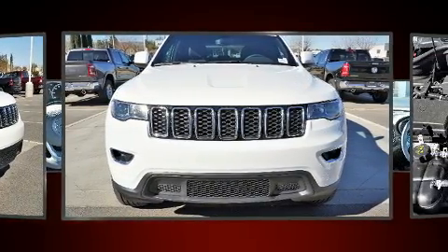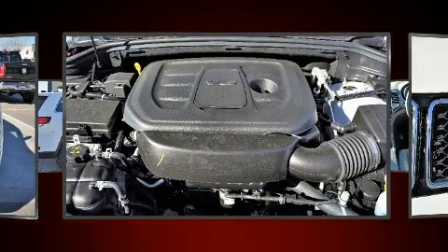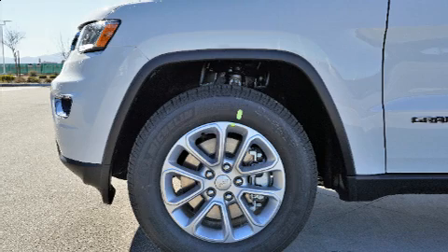A wealth of standard features mean that you no longer have to sacrifice — like leather upholstery, one-touch window functionality, a built-in garage door transmitter, heated seats, front dual zone air conditioning, a roof rack, and voice-activated navigation.